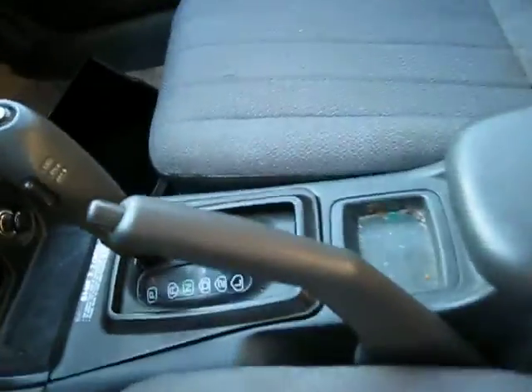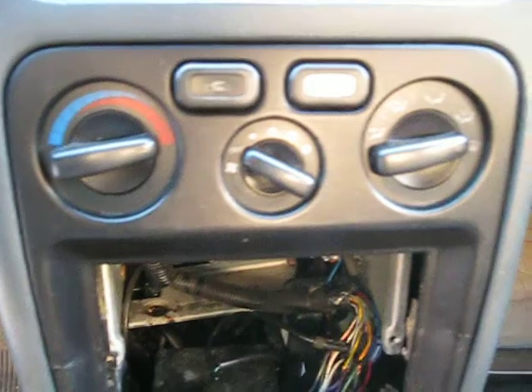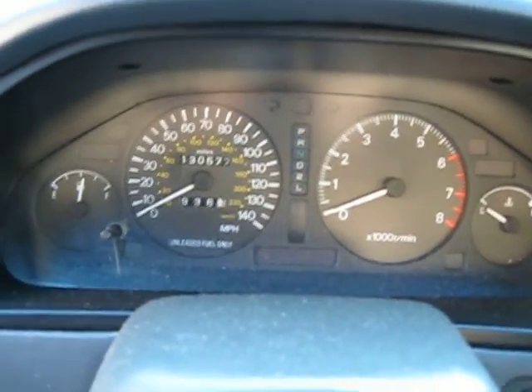The vehicle has standard climate control, as you can see here. It also has a factory tachometer and 130,000 miles.